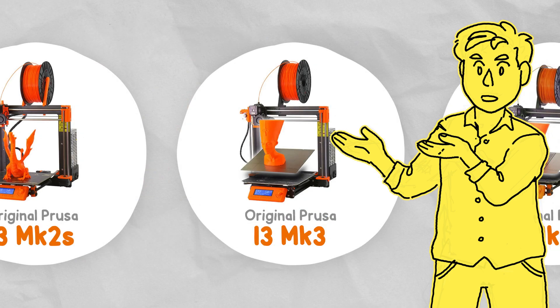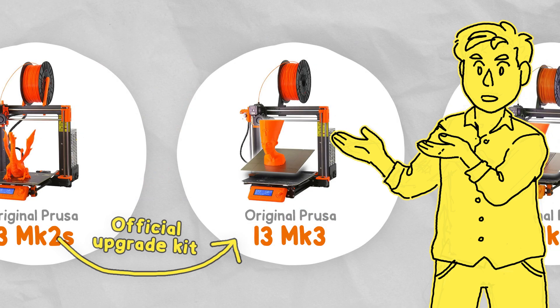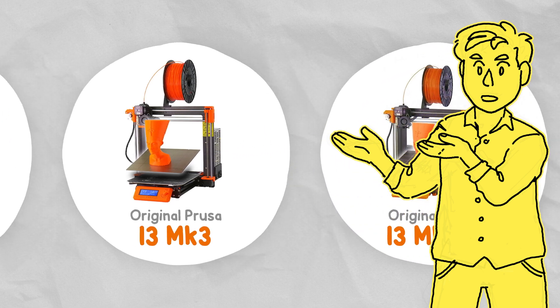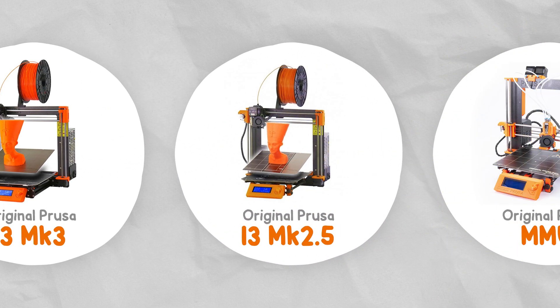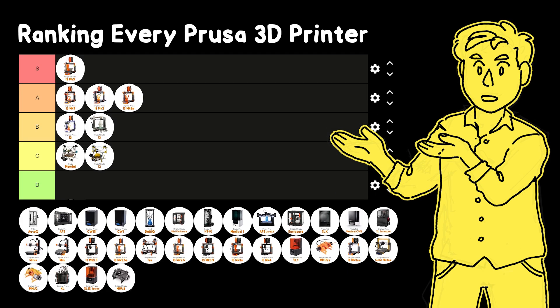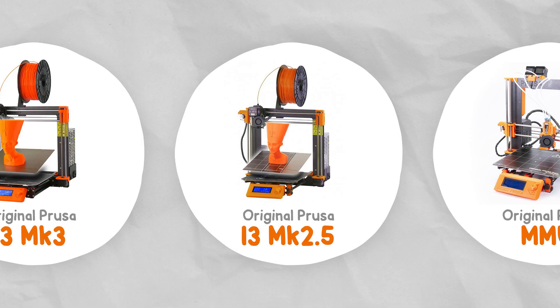You could buy an upgrade kit from the Mark 2 or Mark 2s, but for the first time the Mark 2.5 upgrade was also available. It's exactly what it sounds like — it takes you halfway from a Mark 2 to a Mark 3. It didn't upgrade the frame or motherboard, but you did get a magnetic bed, improved extruder, a bed levelling sensor, filament sensor, and it also added support for the MMU.